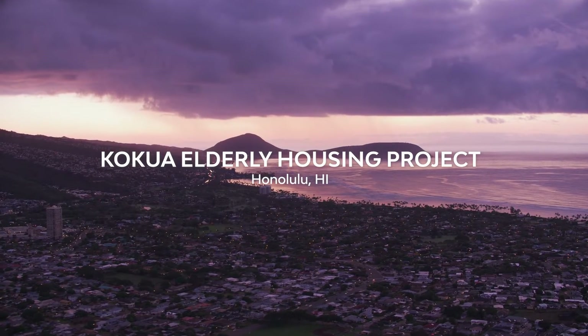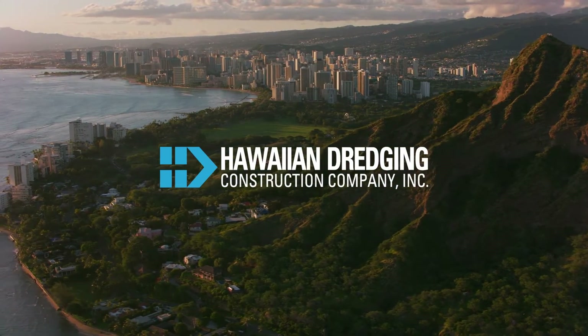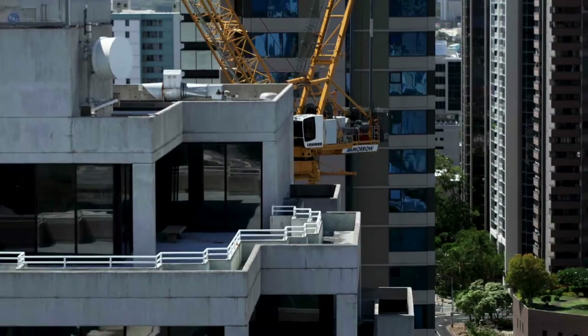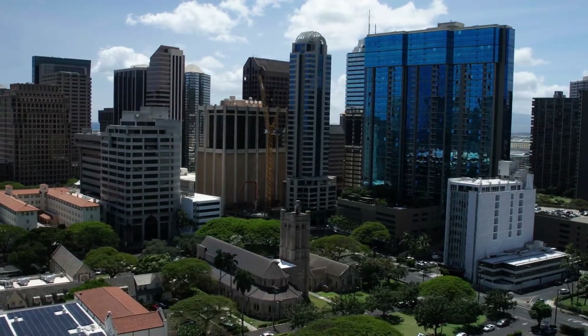There's just not enough housing anywhere on Oahu and the gap has been continuing to grow. There's a great need for affordable housing for both seniors and families. The Kukua project is a mid-rise affordable senior housing project in downtown Honolulu. There are very limited locations for projects such as this.